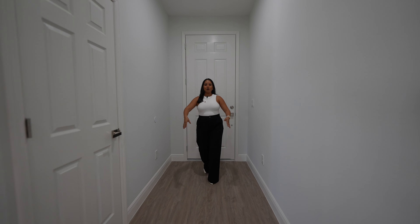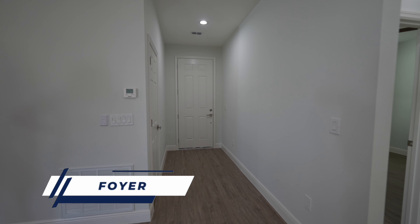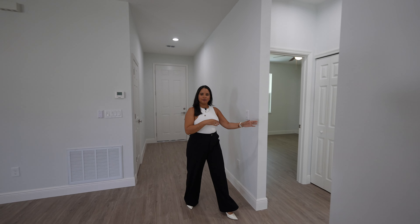Stepping into the home we're going to have this beautiful foyer area with tall ceilings — we have nine foot four ceilings. We have the AC handler right when you come in, and then continuing on to the left of the home we're going to have our first two bedrooms.